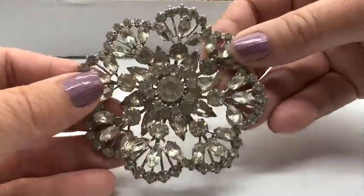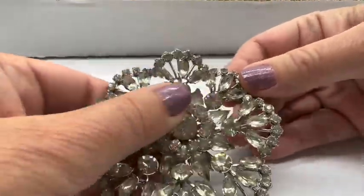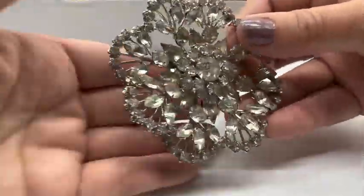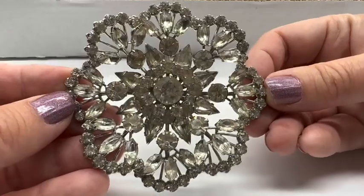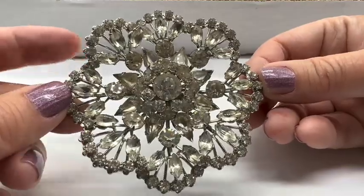So how about this big brooch? This is giant. I don't see any missing stones. It could probably be Windexed up a bit, but this is quite nice. It's giant, and I would sell this for $10 plus shipping. So $10 plus shipping on this one. And this one is number one.